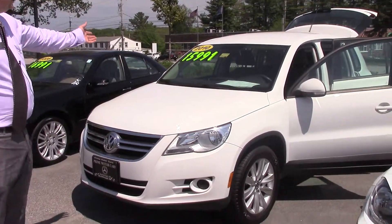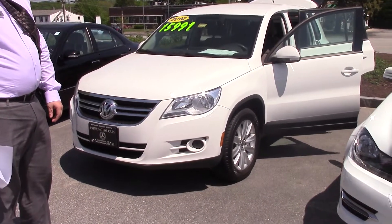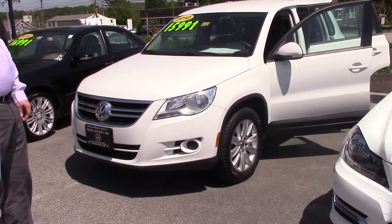Hi Jan, this is Jerry from Prime Motor Cars, Mercedes-Benz. I wanted to give you an option for another vehicle that you're looking at. I know you're coming to Maine in a little bit and looking for a vehicle you can drive back down to Maryland. We just got this Tiguan in, a 2010. It's in the same price range that you're looking at, just under $16,000.